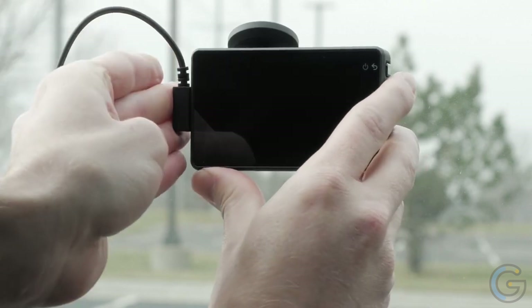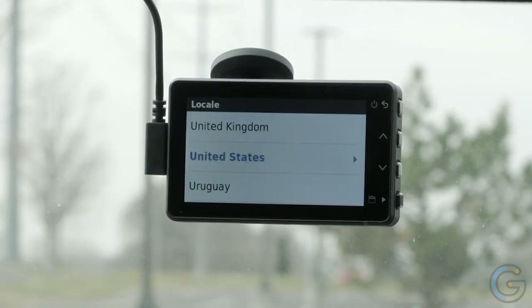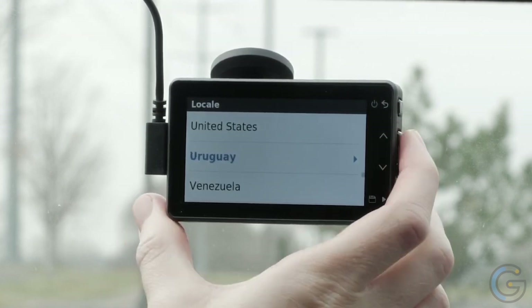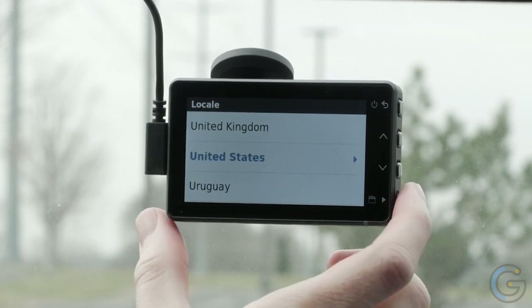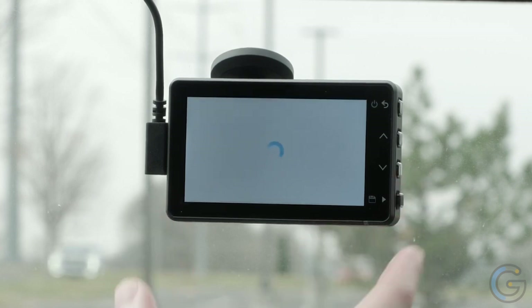You can start and stop recording, take a still image, and even start and stop the travel lapse feature. The Dashcam 55 also works wonderfully in low-light conditions. In an effort to prevent accidents, this smart camera has forward collision and lane departure warnings, and also gives you alerts for nearby red-light cameras and speed cameras.